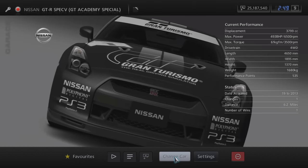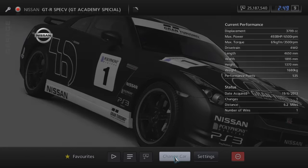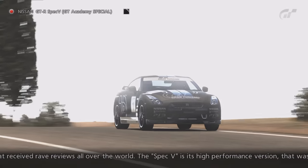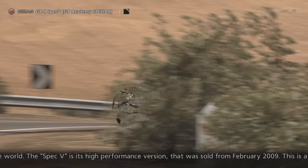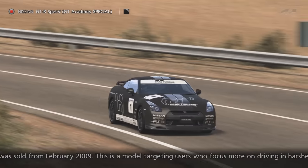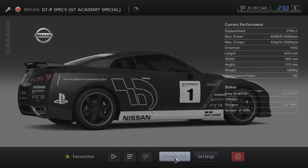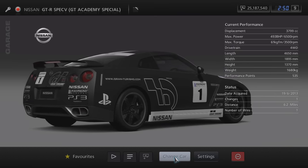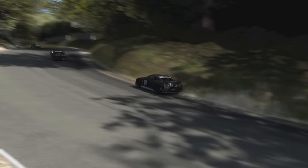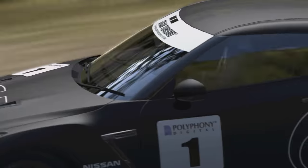There was also another GT Academy branded car, the Nissan GT-R Spec V GT Academy Special. This vehicle was originally given out to all players who participated in GT Academy in 2011. So if you didn't take part, you would have missed your first opportunity to acquire the GT-R. Unlike the other GT Academy cars, players had a second opportunity to get this one — there was a special seasonal event during the last two months of 2011, and again it was given out to participants.